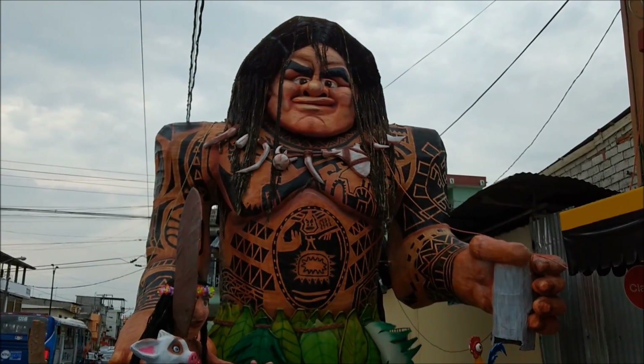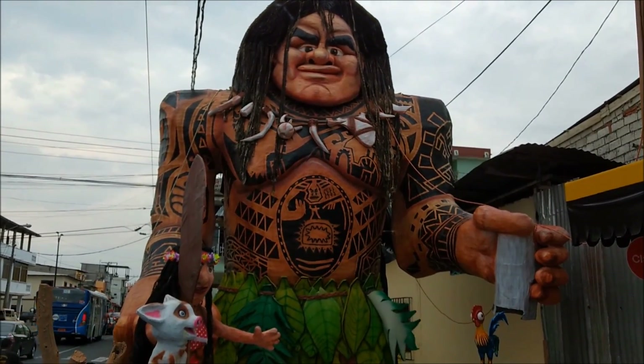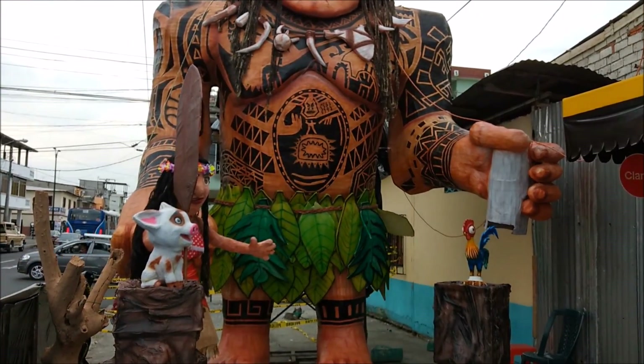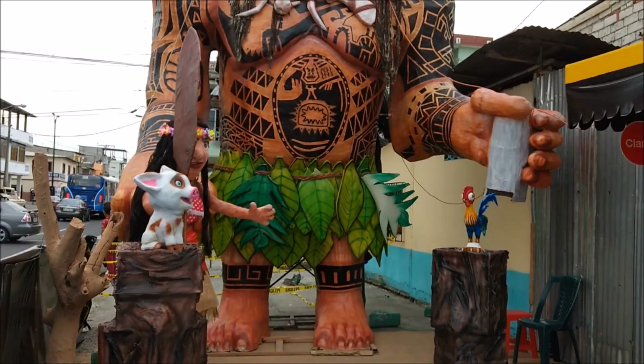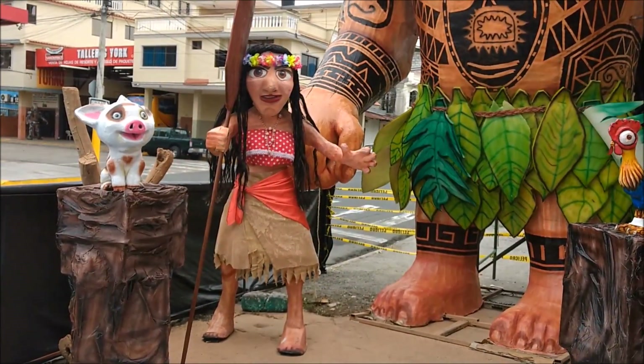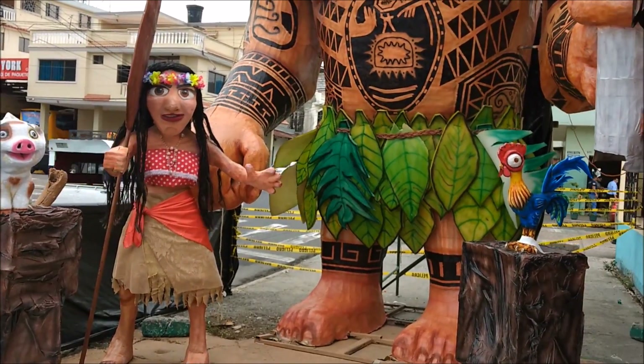Huge Maui from Moana. It even has the chicken and the pig. And here's a closer look at Moana with her pet pig and chicken.